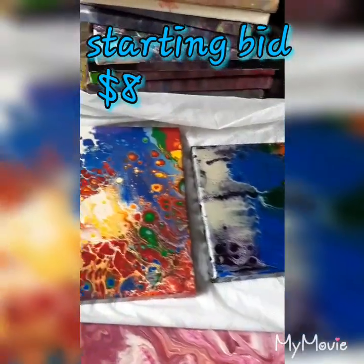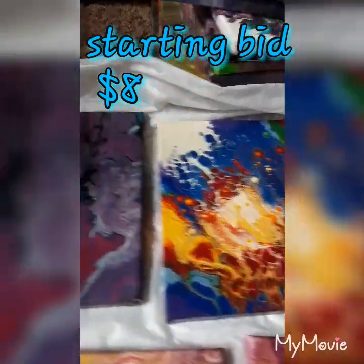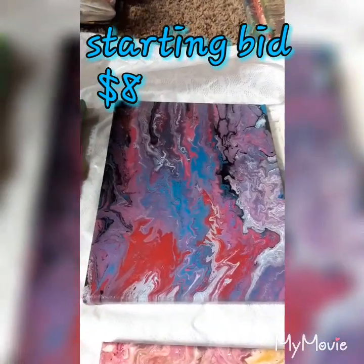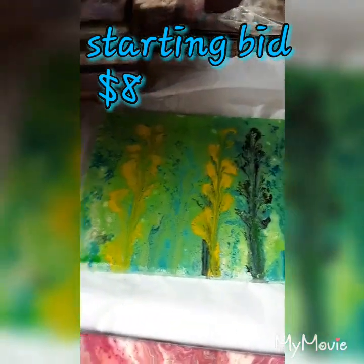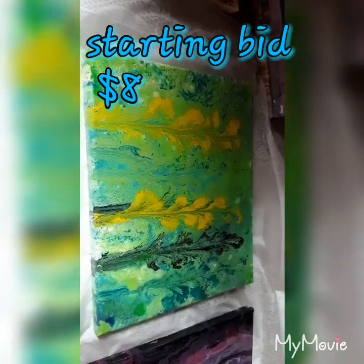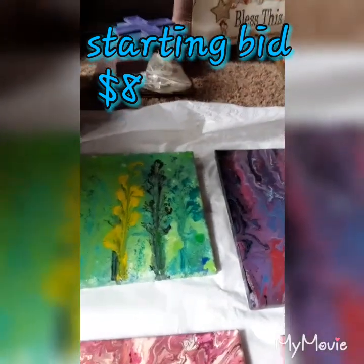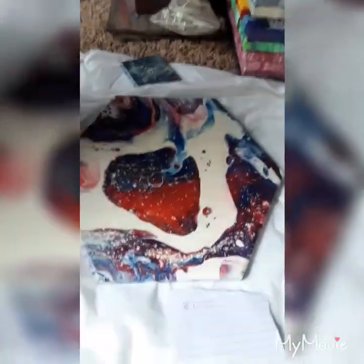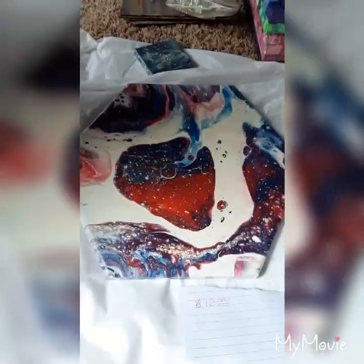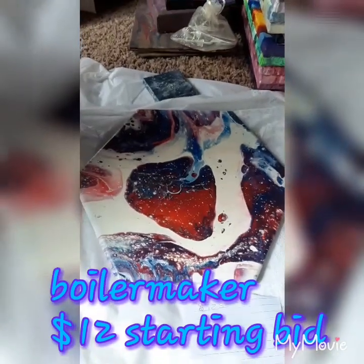My pride week swipes. Awesome. Where am I messing around with my flowers? This is my favorite. It's a Boilermaker, and it's starting out at $12. It's an octagon canvas.